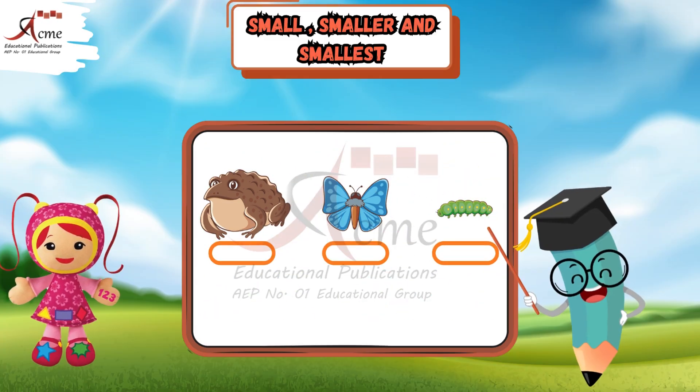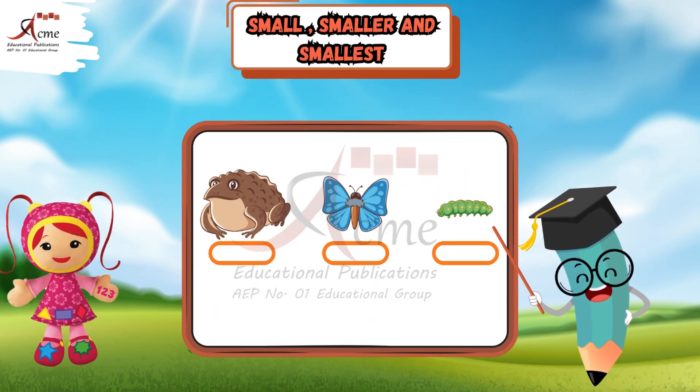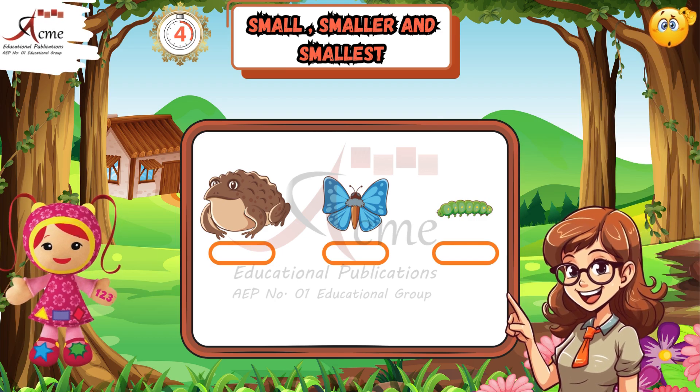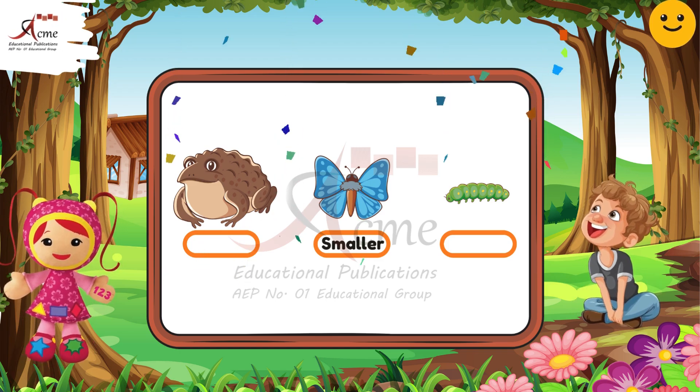Next, look at the pictures again. Which one is smaller than the frog? Can you guess? Yes, the butterfly is smaller. Well done.